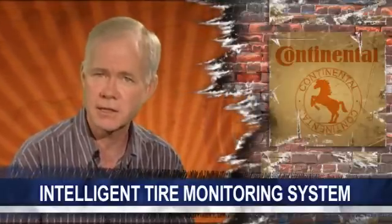Tire pressure monitoring systems are not mandatory across the globe just yet, but more and more countries will require them in the coming years. Look for Continental's intelligent tire monitoring system to launch in 2013.